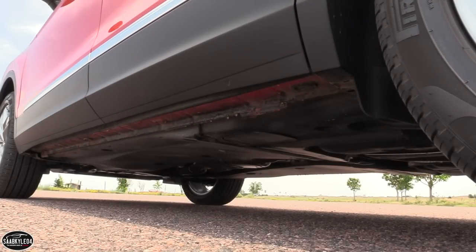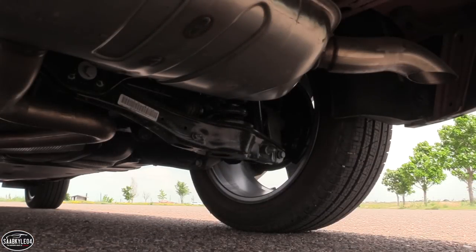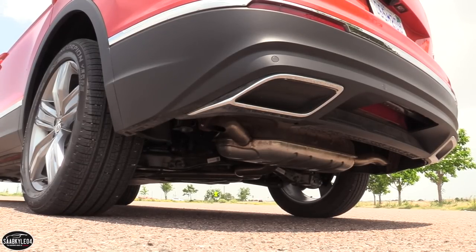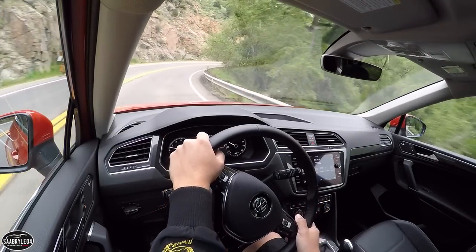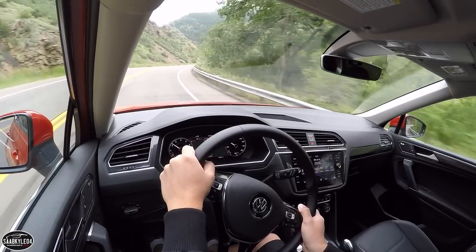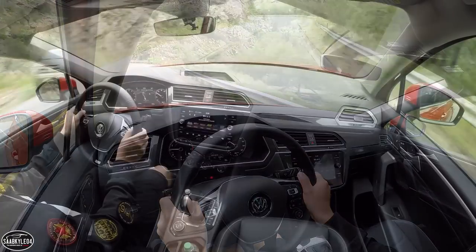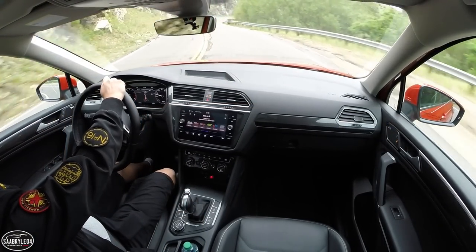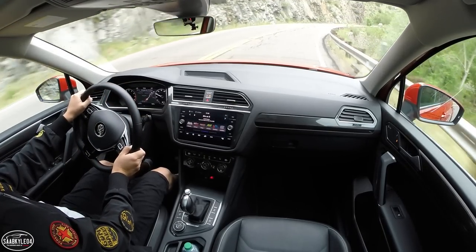Like the 2018 Atlas, the Tiguan is very well-mannered. It's solid and composed on rough surfaces with excellent ride quality that soaks up the bumps but still retains admirable handling for its size. You have the choice between front-wheel drive or 4Motion all-wheel drive on every model. Despite being a permanent system, during light loads, 4Motion is able to decouple the rear wheels to help conserve fuel. At a moment's notice, the rear wheels can be re-engaged in just fractions of a second. The distribution of torque is routed through 4Motion's center differential, controlled by an electro-hydraulic oil pump.